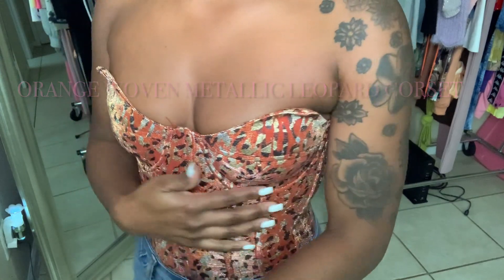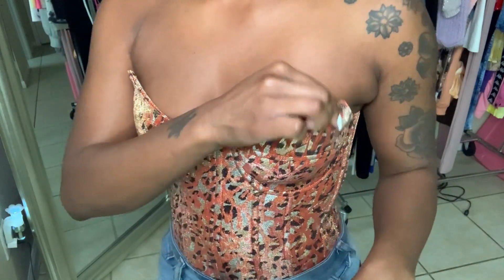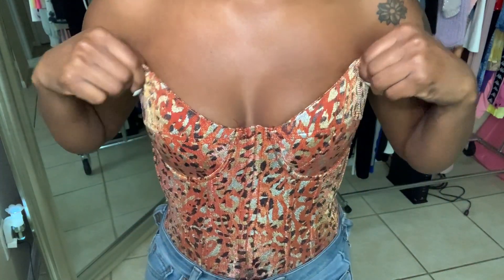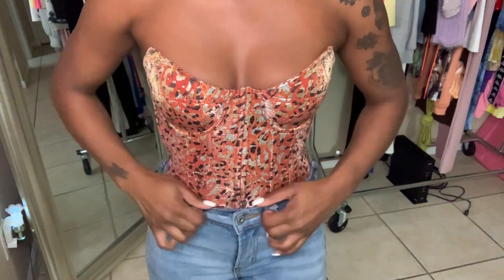This is also from Pretty Little Thing — just a corset top. It's orange with a gold shimmer and it sits up like this with no straps at all. I would just pair this with some basic jeans.